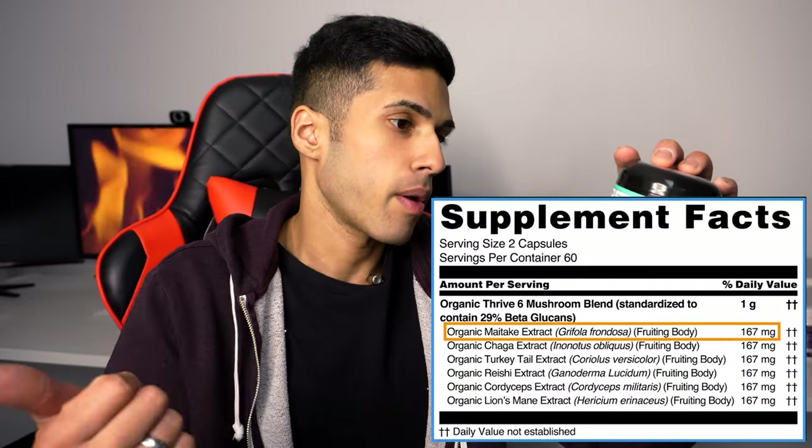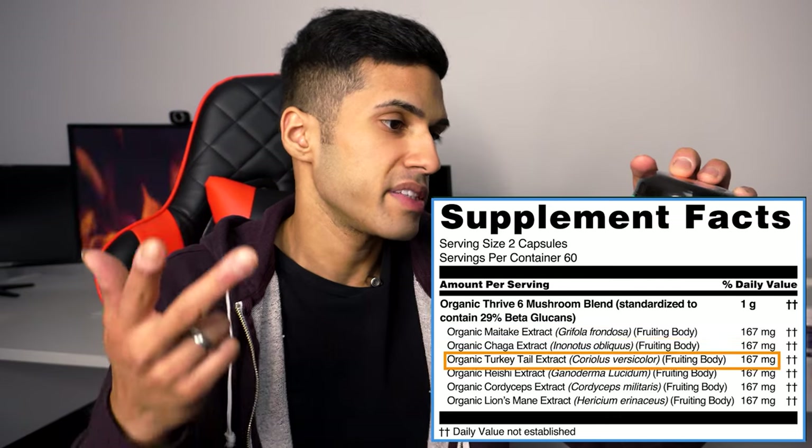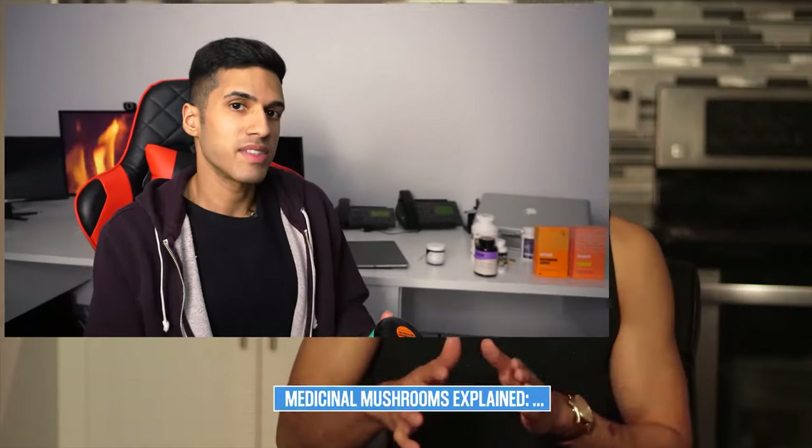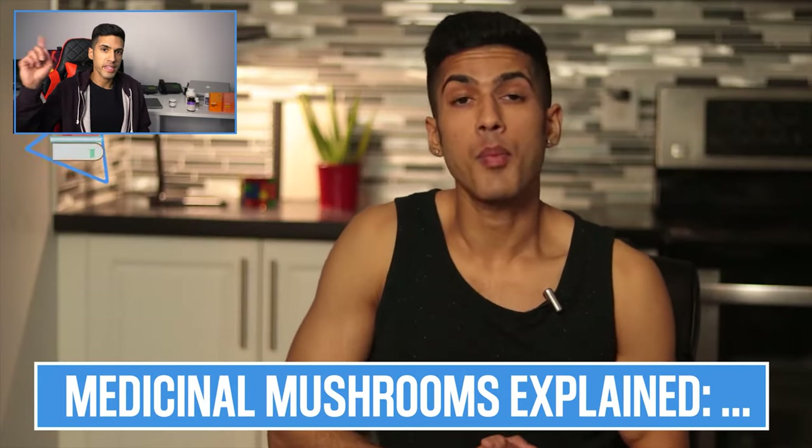Thrive 6 has six different mushroom ingredients: maitake, chaga, turkey tail, reishi, cordyceps, and lion's mane extract. I had seen some pretty good reviews about this product, I liked it, and then I went ahead and got some of the lion's mane. If you want to learn more about the different mushroom nootropics, I've discussed them in depth in a video which I'll link here.